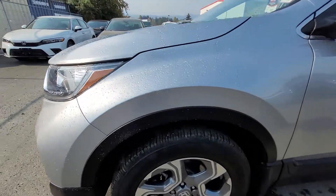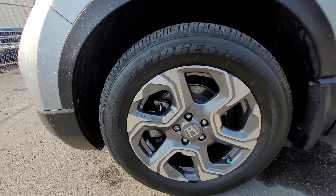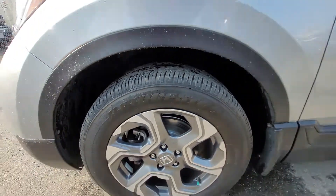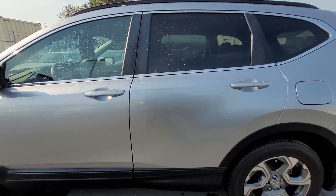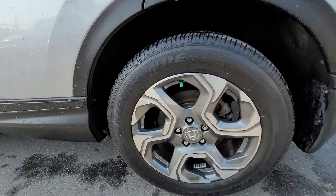So I'll start here at the driver's side front wheel. There's no curbing at all, it's in great shape, lots of tread left on the tires. Now it is a Honda certified vehicle, so it gives it an extended warranty — any major powertrain components covered for 7 years or 160,000 kilometers.